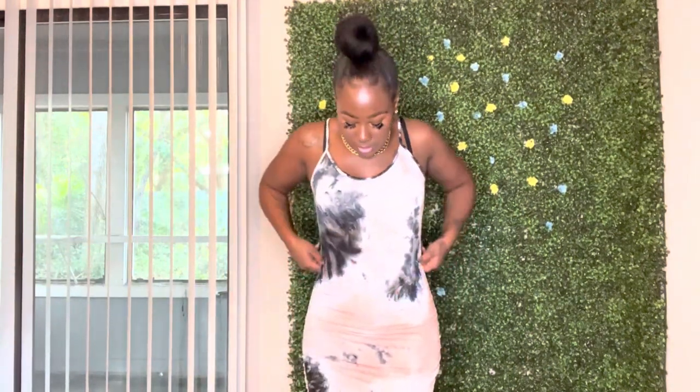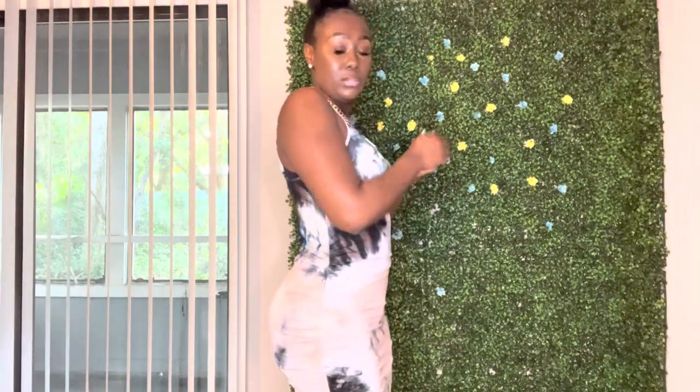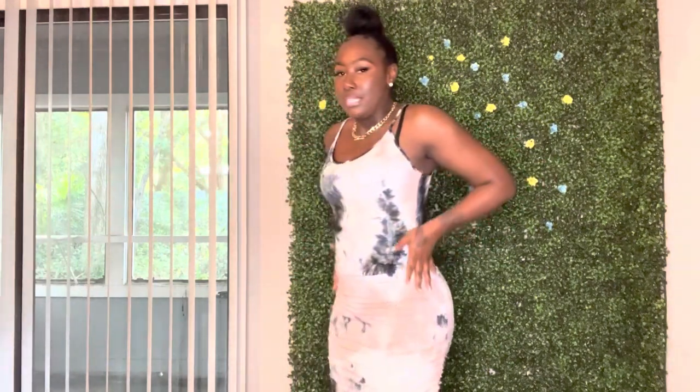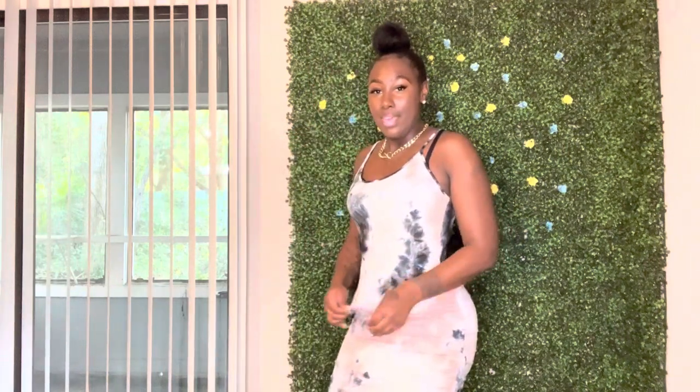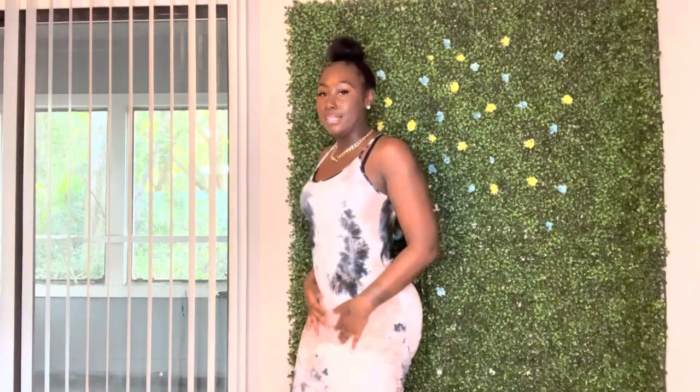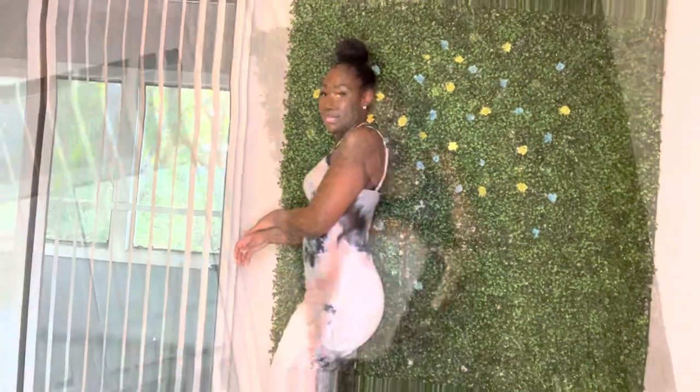Now this one is the Good As Always Tie-Dye Midi Dress. I wanted this dress before but it had sold out. This is really cute — it's a little dress you could just wear to run errands or wear around the house. The material is very very soft, not itchy. It has a little ruched scrunchy sides. This looks like it's fupa-friendly — it has a little extra room in that area. I also have this one in gray because the material is just everything.